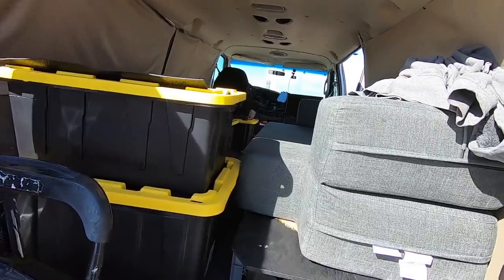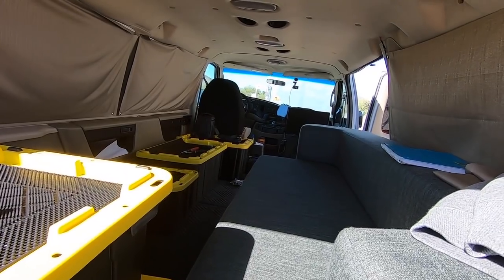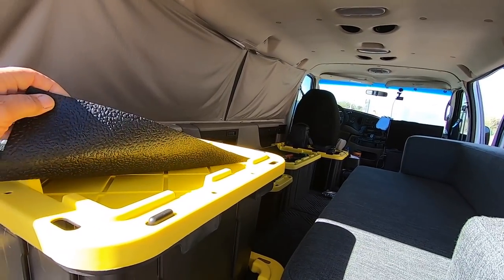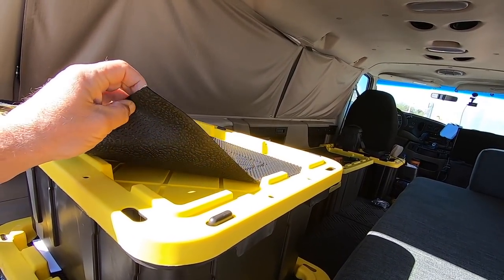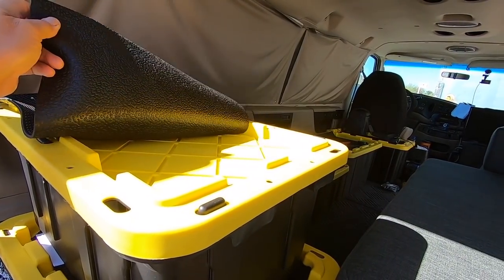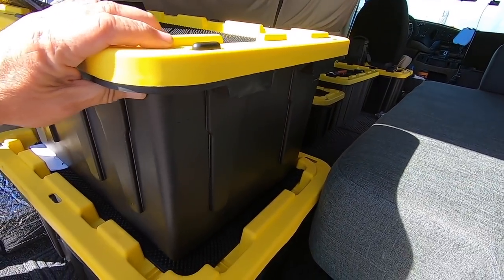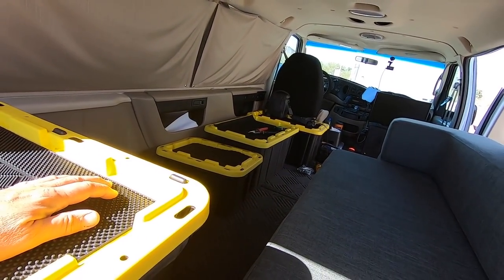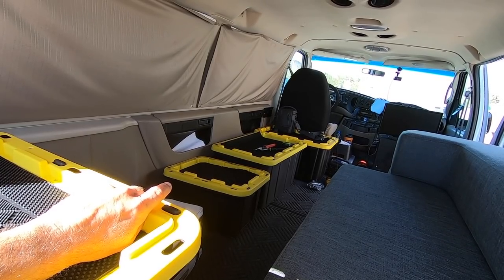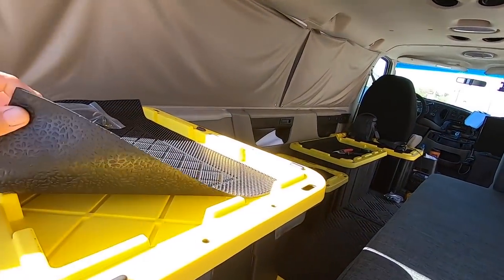I'm messing with the van. I bought some more containers — this will be it. I'm starting to arrange them the way I want. I bought this rubber matting at Walmart, it's only like $2.88 a piece. I'm cutting them out to make tops so they don't slide around when I'm traveling.